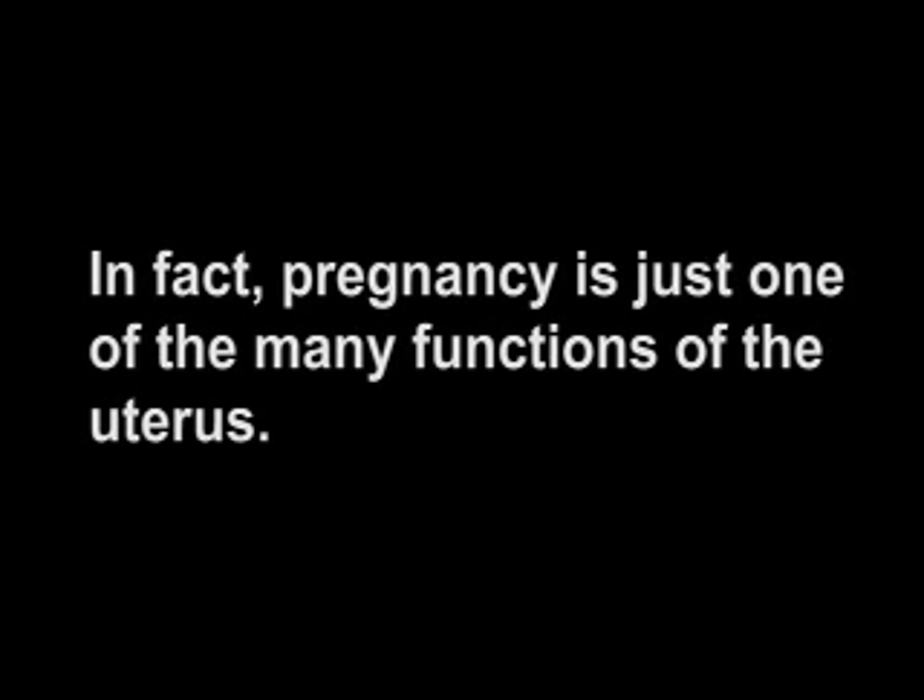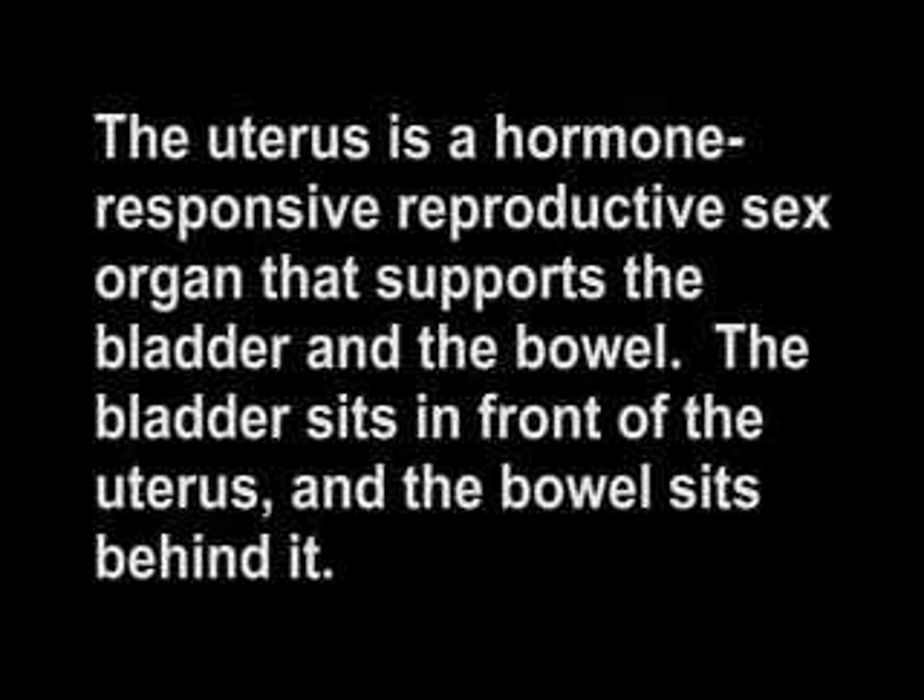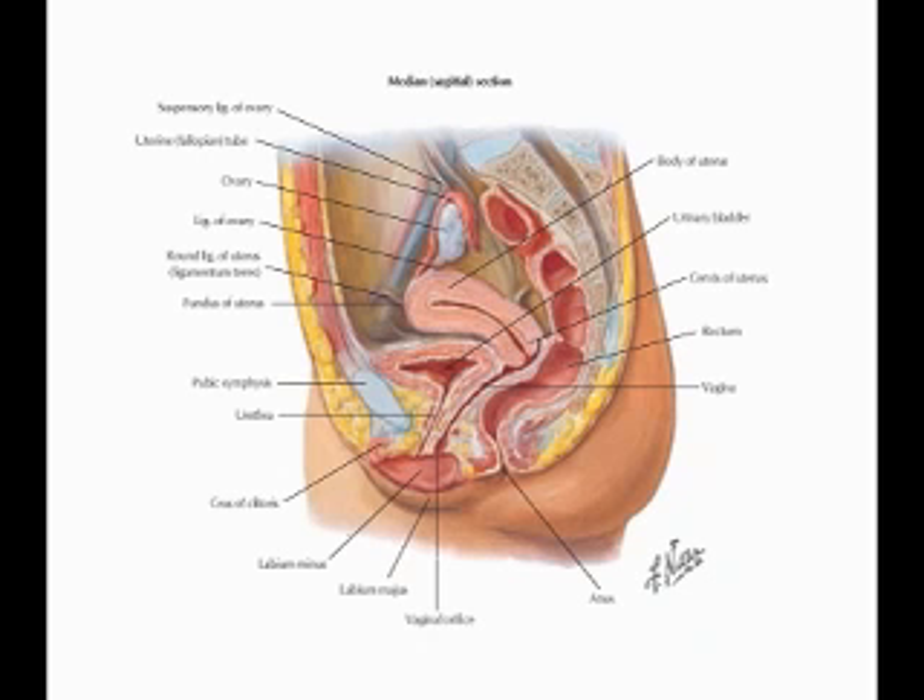In fact, pregnancy is just one of the many functions of the uterus. The uterus is a hormone-responsive reproductive sex organ that supports the bladder and the bowel. The bladder sits in front of the uterus and the bowel sits behind it. The uterus separates them and helps keep the bladder in its natural position above the pubic bone and the bowel in its natural configuration behind the uterus.